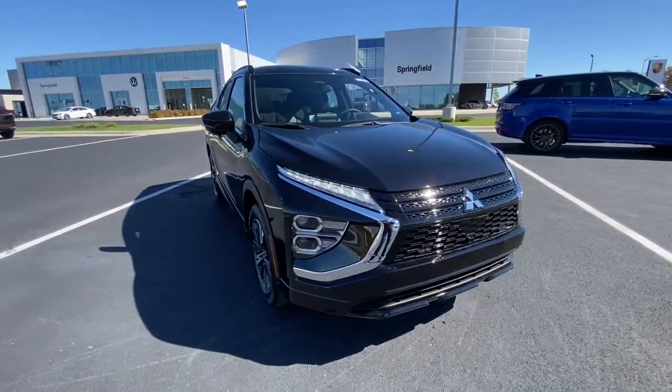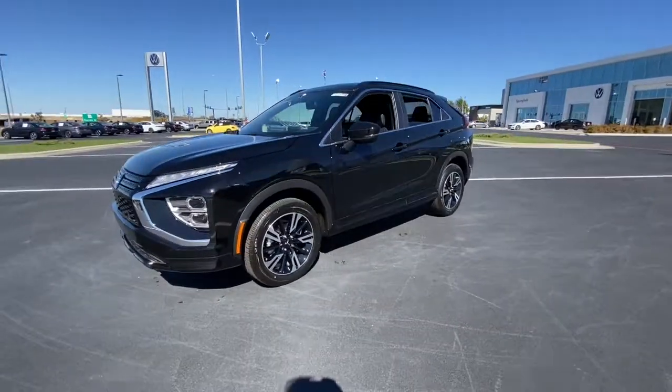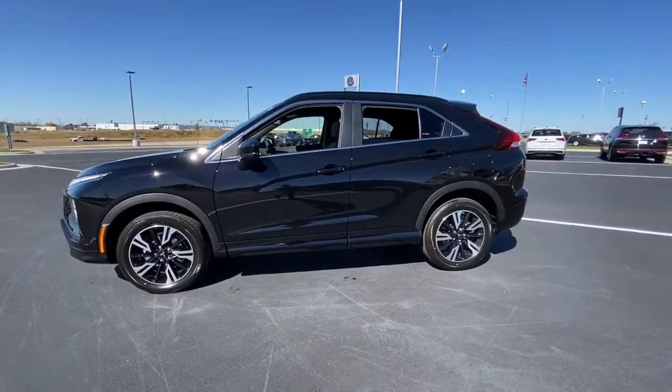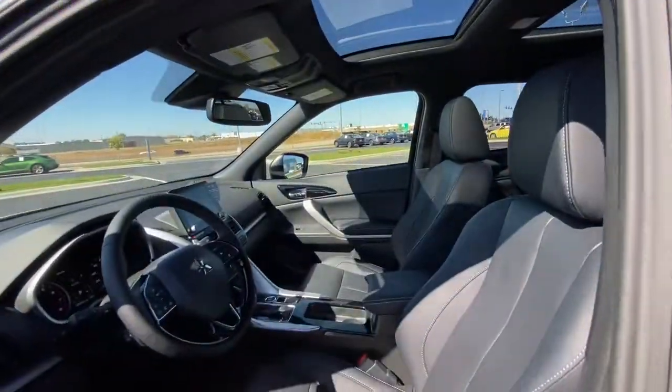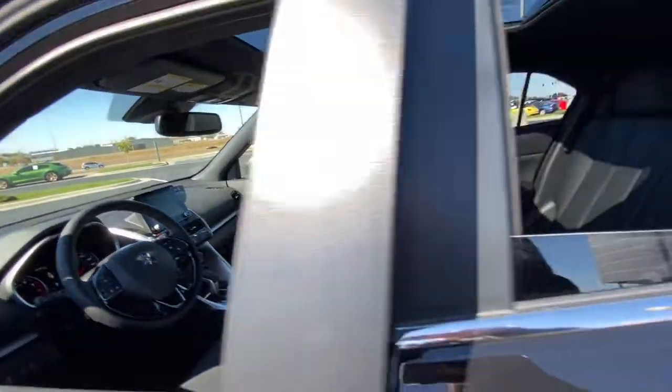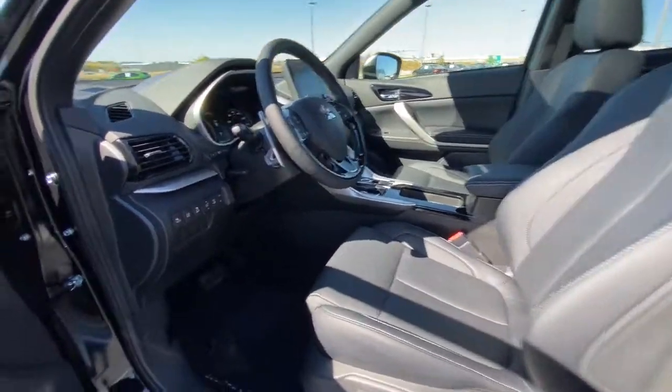Can you see yourself in the 2023 Mitsubishi Eclipse Cross? This comfortable, convenient Eclipse Cross delivers a smooth, quiet ride and family-friendly practicality. Polished, smart and sporty, this capable, compact SUV brings a bold sense of style to every journey.